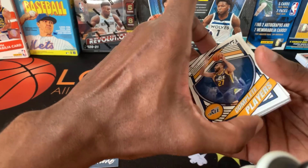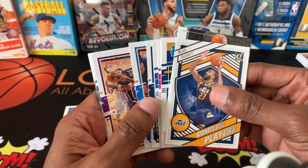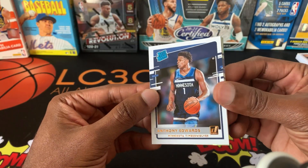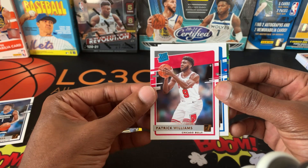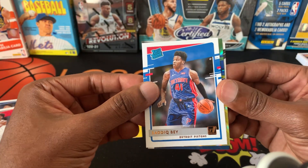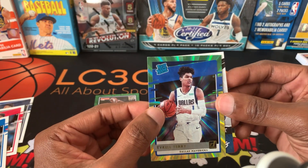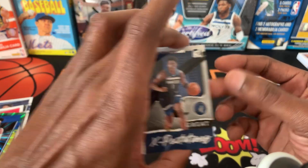Quick recap — this haul right here is what we got. Got the rookies there: Obi Toppin, second year RJ, LeBron, Aaron Nesmith, Killian Hayes, Zeke, Najee. Power in the Paint, Jared Allen. We got another Anthony Edwards for the collection — let's leave that up. Ladies of Jaren Jackson, Patrick Williams — I haven't gotten too many of his cards, so I'm glad to get this one. Sadiq Bey — haven't gotten too many of his cards either. There's a little LaMelo Ball laser in here and a little LaMelo Ball in there, in case you didn't know. Tyrell Terry and Great Expectations — another Anthony Edwards, glad to have that in the collection.